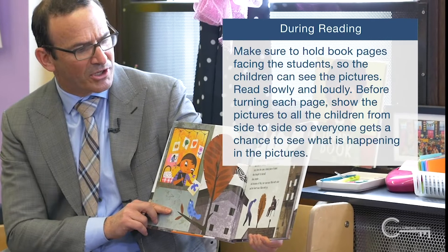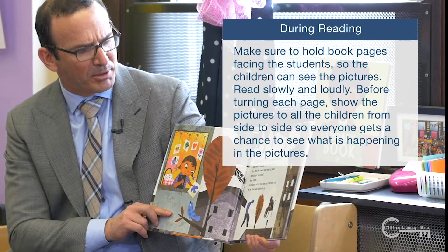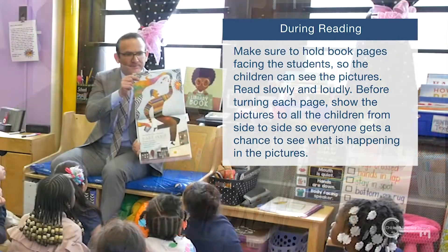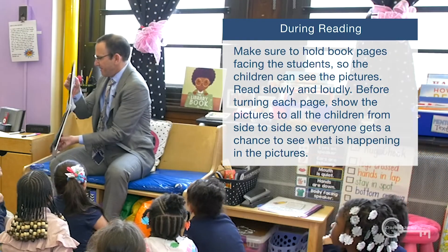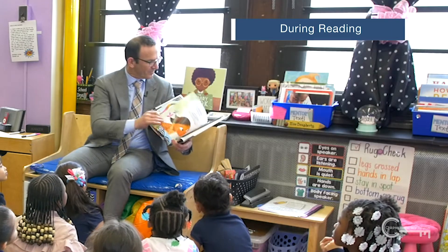As you read, make sure to hold the book pages facing the children so they can see the pictures. Read slowly and loudly. Before turning each page, show the pictures to all the children from side to side so everyone gets a chance to see what is happening in the pictures.